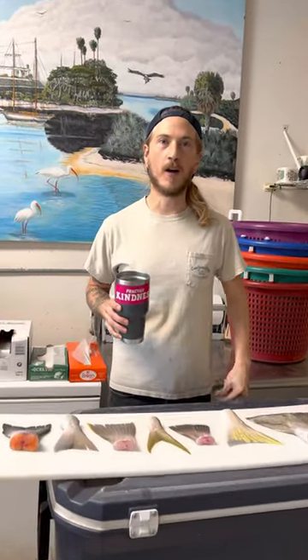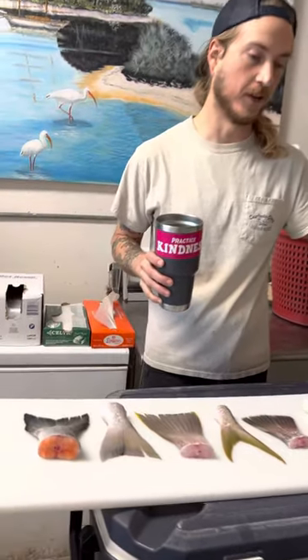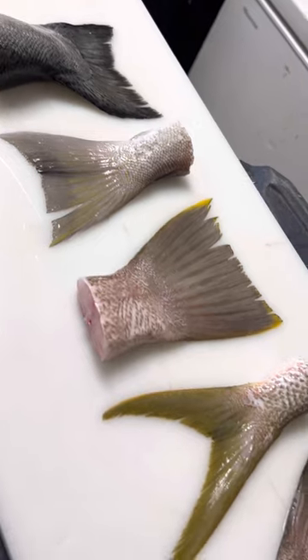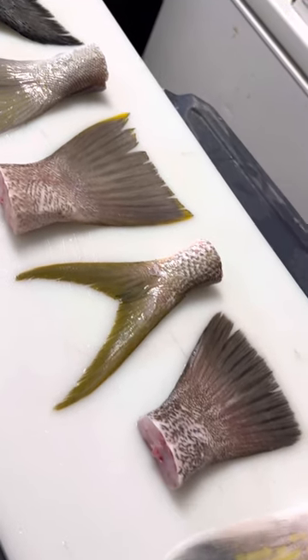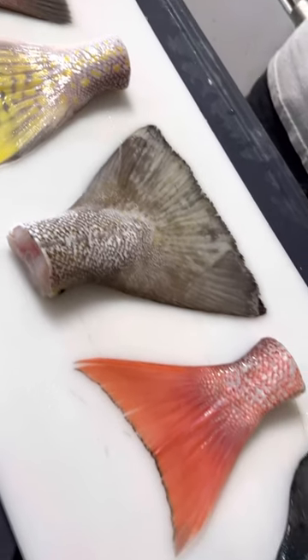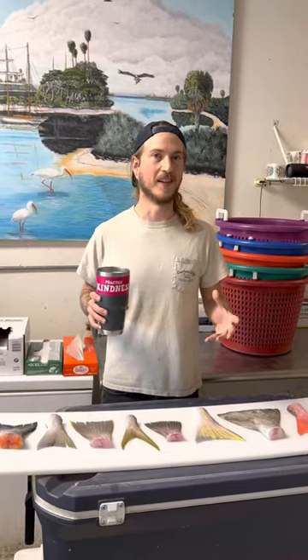What's up y'all? I'm Reed the Fishmonger and today we're going to taste test different fish tails: Aura King Salmon, Gray Tilefish, Yellow Edge Grouper, Yellow Tail Snapper, Snowy Grouper, Golden Tilefish, Cod, Red Snapper, and Atlantic Salmon. Which do you think is gonna taste the best?